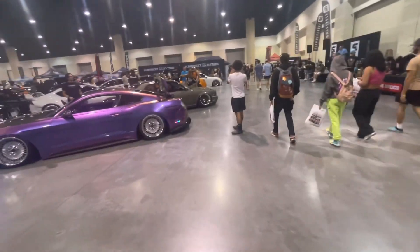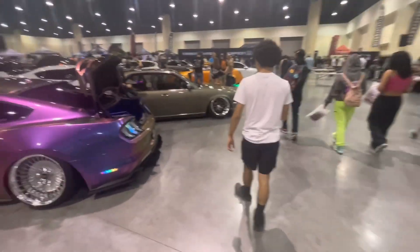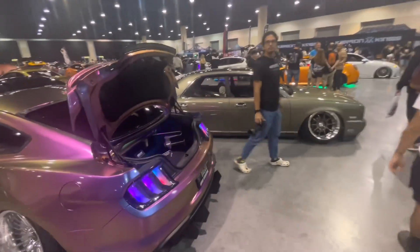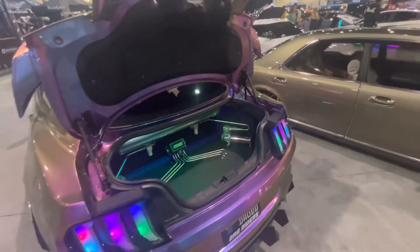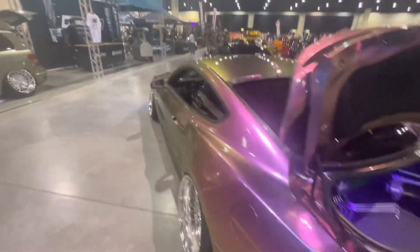Then over here, bagged Stang. Let's show the air suspension in the back — they got the trunk open so we kind of got a look at it. Nice air suspension kit. Tail lights are cool on the Stang too, and a nice diffuser as well.